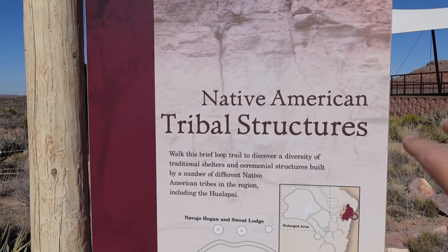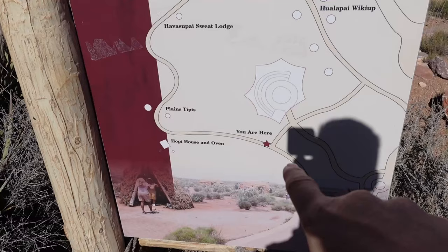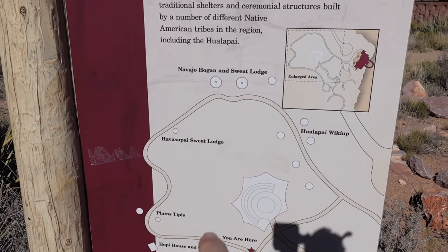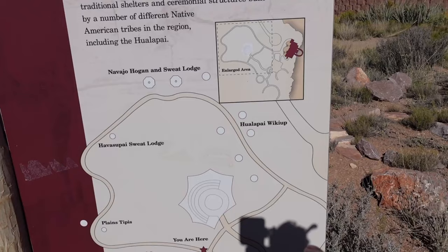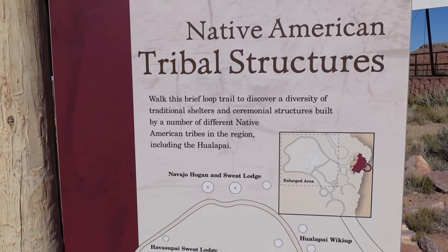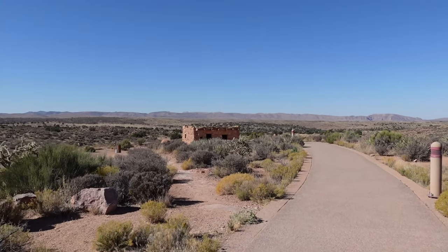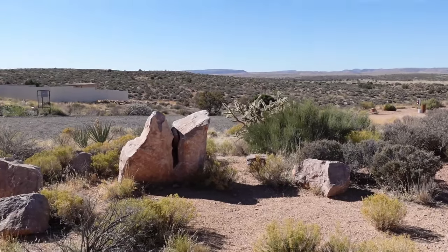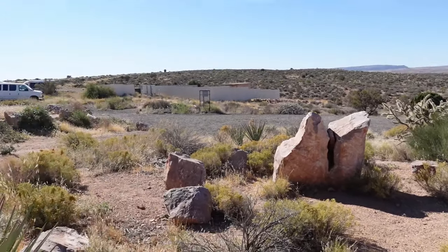I found a little plaque here about what we're about to walk through — it says Native American Tribal Structures. There's a loop starting here: a Hopi house and oven, then the Plains tipis, Havasupai sweat lodge, Navajo hogan and sweat lodge, and the Hualapai wiki-up. It says discover the diversity of traditional shelters and ceremonial structures built by different Native American tribes. Walking down here I saw this little house — it looks really cute. I feel like it might be a seating area, with rocks surrounding a central rock where someone stands and people sit around.